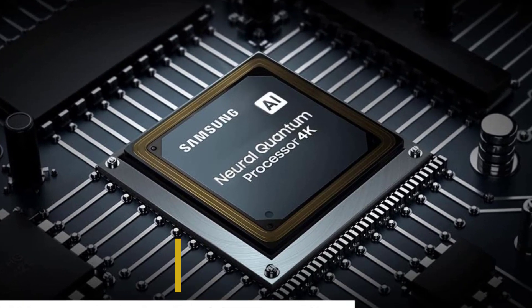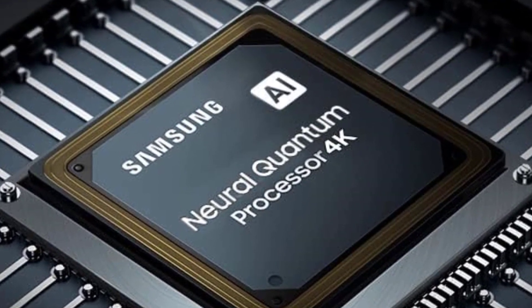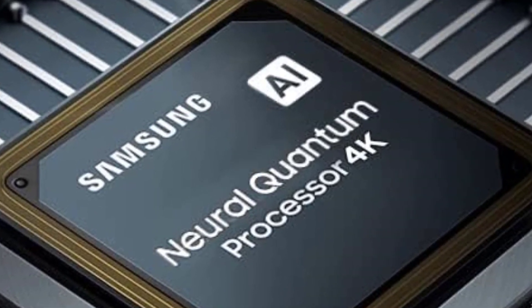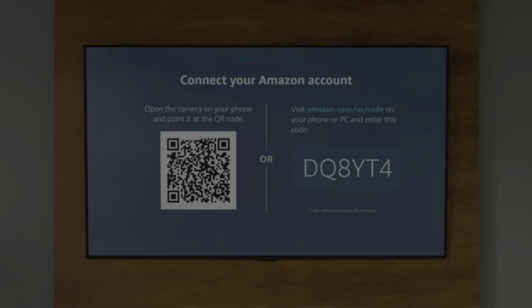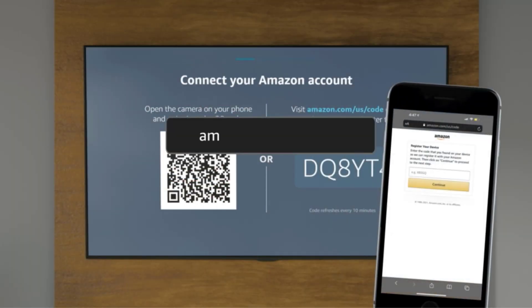Samsung TVs are a class above the rest regarding overall image quality, but the S95B takes it to a whole new level with vibrant and punchy colors, deep blacks, and more. HDR content also looks great on this TV compared to many other options out there.